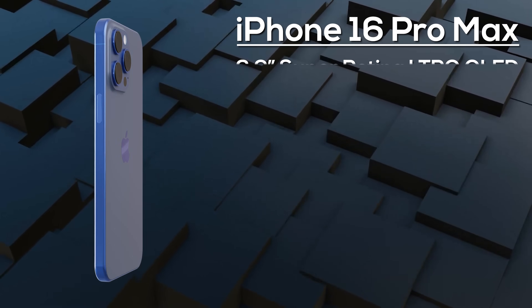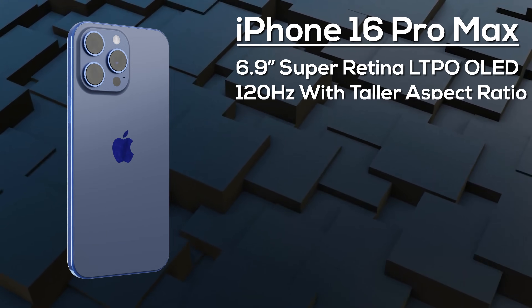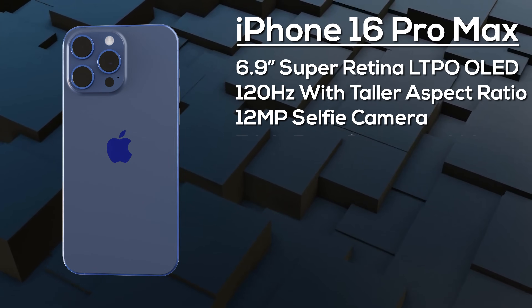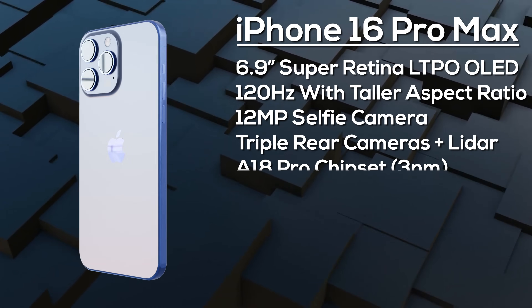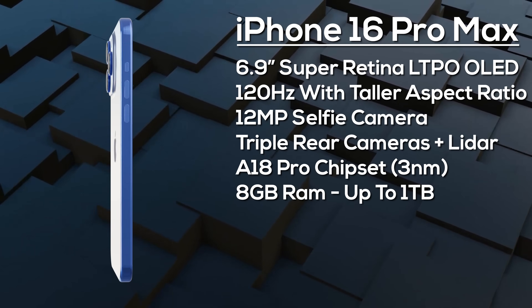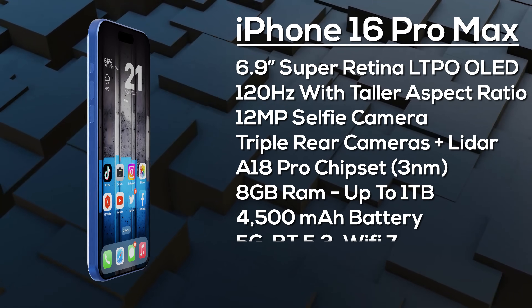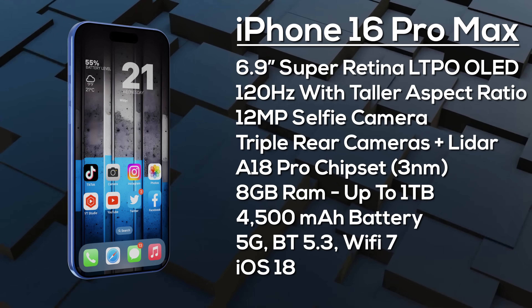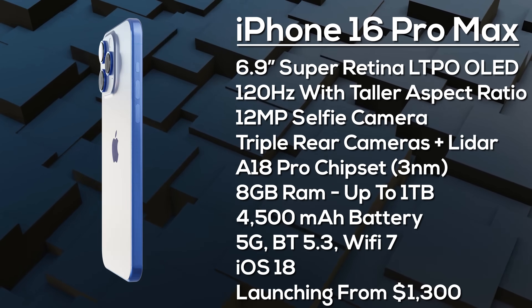Finally, the iPhone 16 Pro Max gets a 6.9-inch 120Hz LTPO OLED display, a taller aspect ratio than its predecessor, and is protected by Ceramic Shield 3. It has the Dynamic Island with a 12 megapixel selfie camera and Face ID. On the rear: a 48 megapixel primary, 48 megapixel ultra-wide, and a 12 megapixel tetra prism camera with 5x optical zoom. It's powered by the A18 Pro chipset with 8GB of RAM and up to 1TB of storage, a 4,500mAh battery with fast charging improvements expected, advanced 5G, Bluetooth 5.3, and Wi-Fi 7. It ships with iOS 18 and is expected to launch from around $1,300 in September 2024.